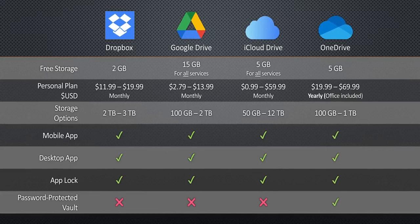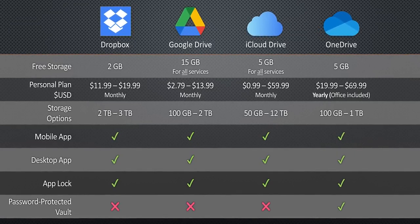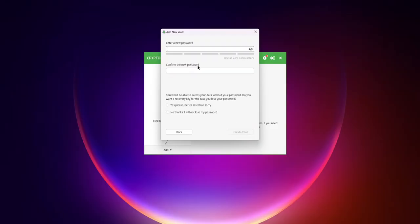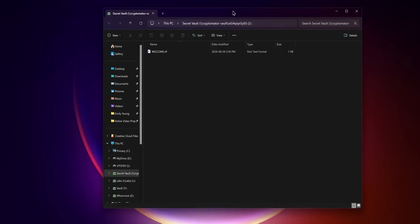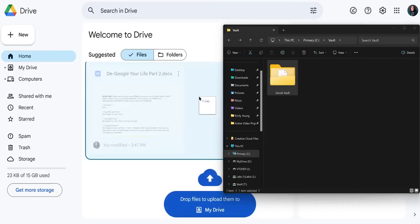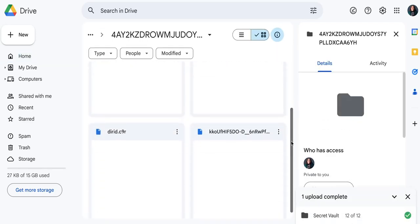But we are de-Googling, so let's explore other options. There are the big ones like Dropbox, iCloud Drive, and OneDrive, which all offer encrypted storage and extras like protected vaults requiring a password to access. But if your email is also with the company you're using for storage, be careful what you store there in case of a data breach. One way to stay secure is to encrypt your files locally using something like Cryptomator, then sync those files to any cloud storage you like — though you won't be able to easily share anything uploaded this way unless you also share your encryption key.